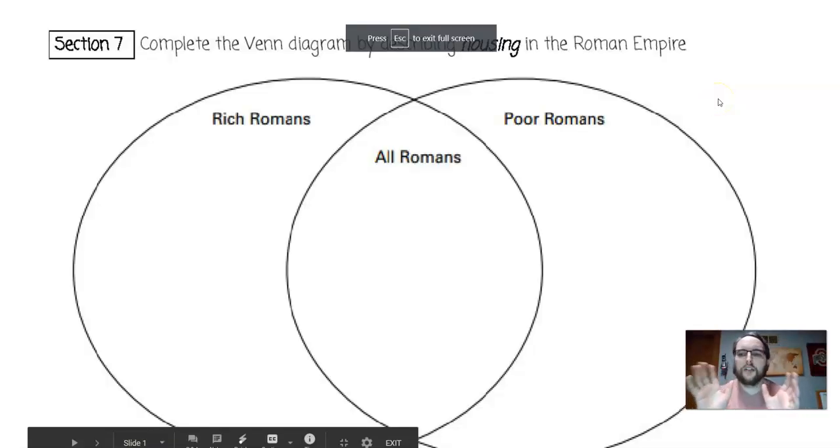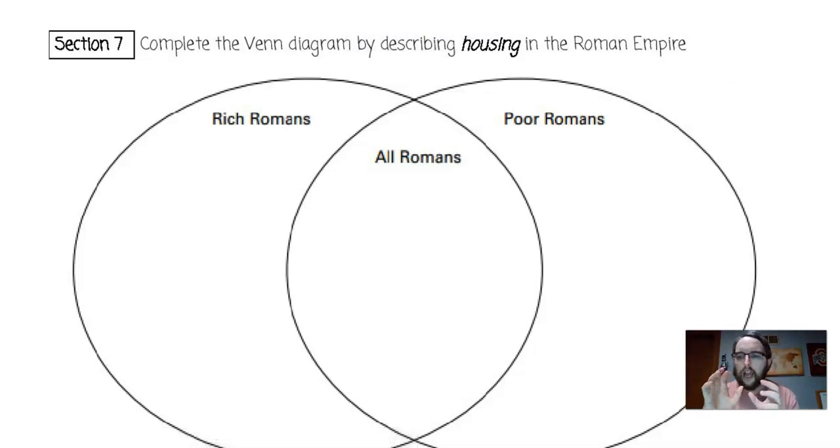Hey everybody. I just want to quickly go over the last four aspects of daily life in the Roman Empire. Today we're going to focus on housing, education, recreation, and country life. Let's start with housing.